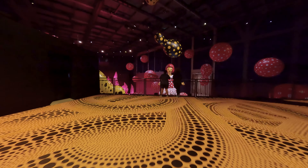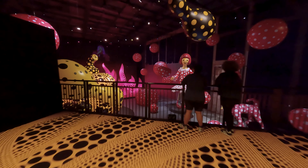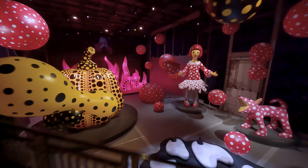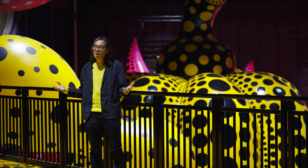Here we are on top of the pavilion where you can see the whole exhibition and in fact the whole venue. Behind me, you have many different inflatables from the past 30 years, some of which are over 10 meters tall.